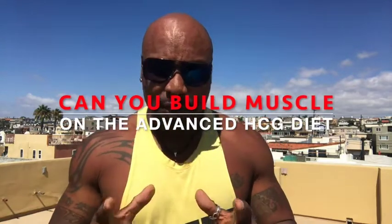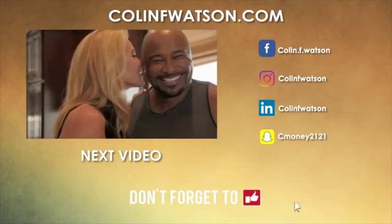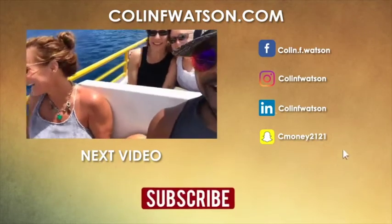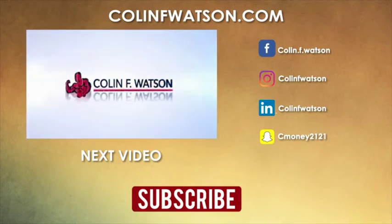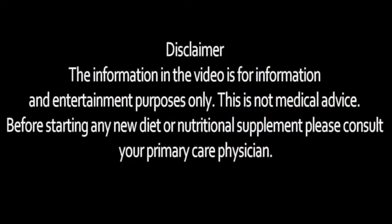In this video, I want to talk about whether you can build muscle on the advanced ACEG diet.